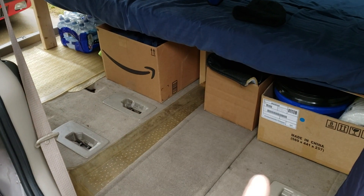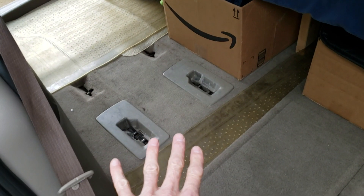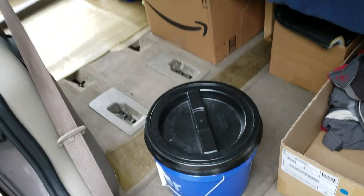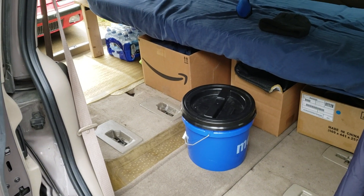Laundry baskets work great because you can just pull them out from underneath. The extra mattress can go up on top during the day and you've got lots of legroom in here. This bucket actually works great as a little chair too — like for when it's raining and you want to sit down and eat breakfast inside.